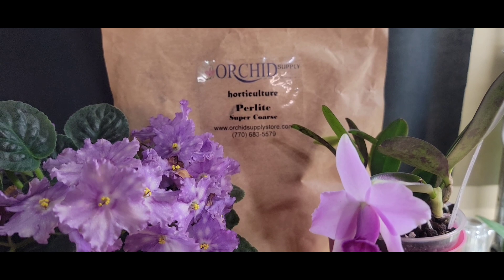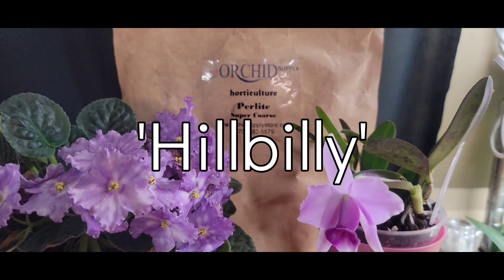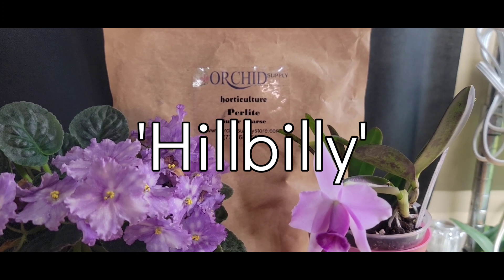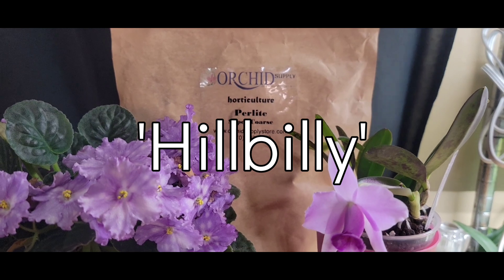This channel is sponsored by the Orchid Supply Store — it is literally your one-stop shop for anything and everything orchid-related, and they even sell orchids. Use my name code 'hillbilly' in the code section for a 12% viewer discount, so go check them out y'all.